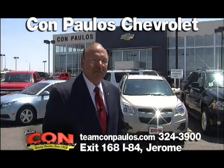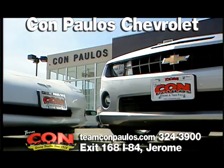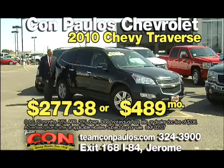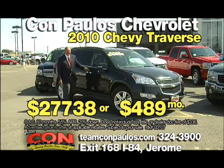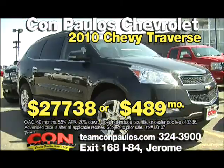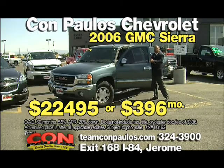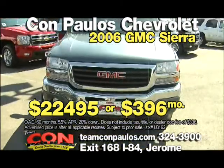Hi, I'm Con Paulus from Con Paulus Chevrolet in Jerome. We're on the frontage road at exit 168. If you need a great vehicle with utility and capacity, come see this 2010 Chevrolet Traverse for only $489 a month. If you've been looking for a great used pickup, come see this 2006 GMC half-ton extended cab for $396 a month.